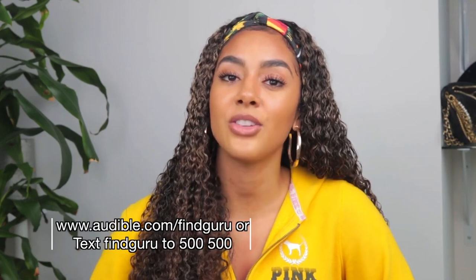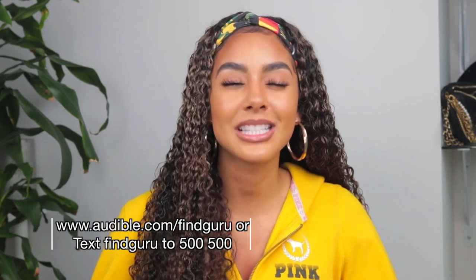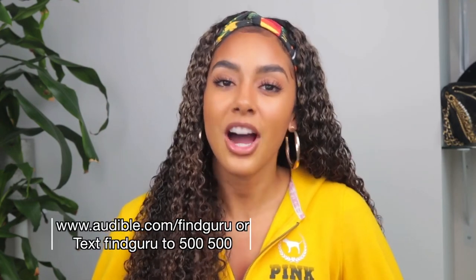Let's use the comment section as a way to inspire and encourage others, especially right now. Don't forget — if you're interested in listening to some positivity and great audiobooks, go to audible.com/findguru or text 'findguru' to 500-500. Thank you guys so much for watching — I'll see you in the next upload.